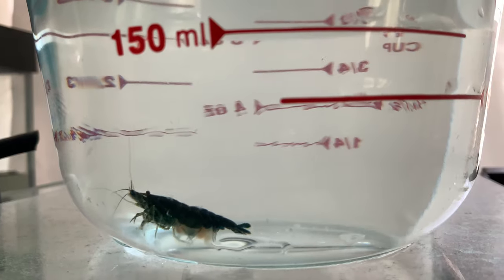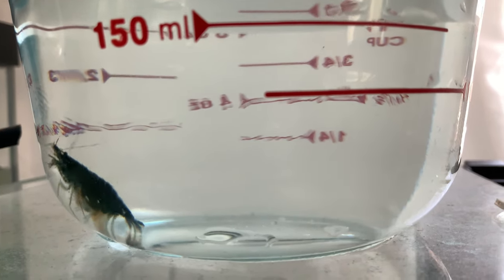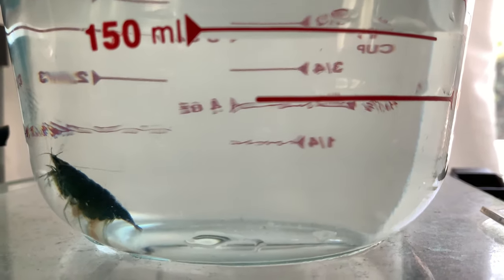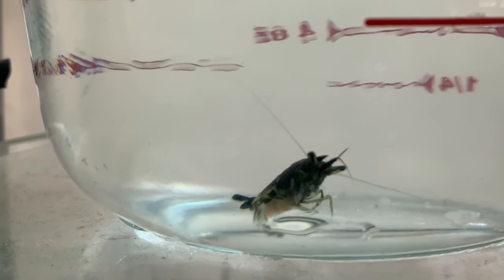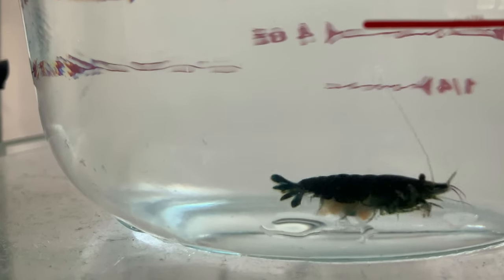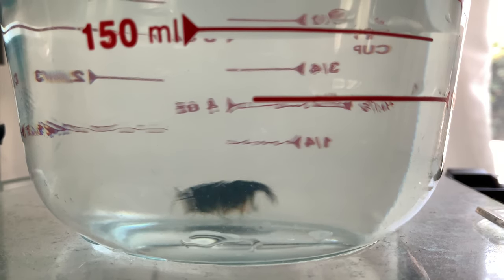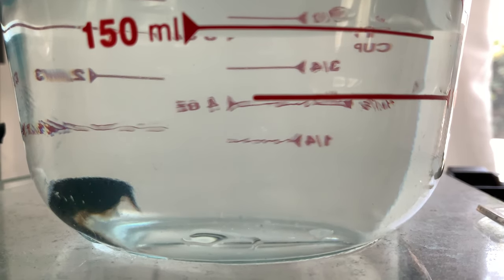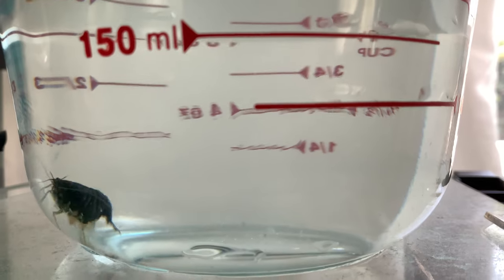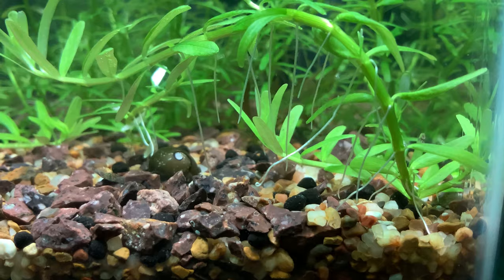This female jade cherry shrimp actually has some kind of fungal growth along her pleopods where she would normally keep her eggs. It's been hard to get a good picture as to whether these are actually eggs covered in fungus or a fungal growth alone, so I've taken to treating her individually with some methylene blue.